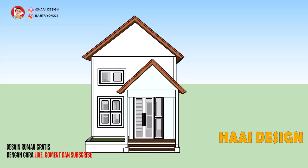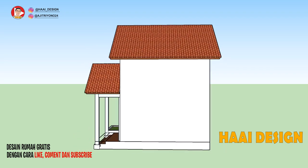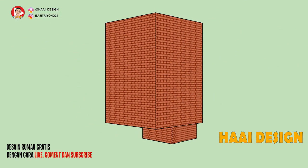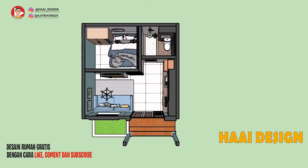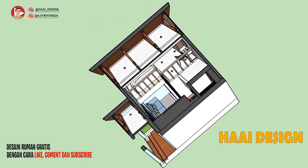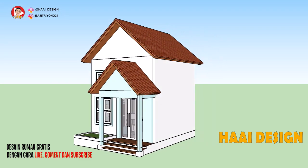Sebelum masuk ke dalam bangunan, mari kita lihat denah dan potongan pada bangunan ini. Rumah ini memiliki satu lantai dan ada area mezzanine sebagai area tambahan untuk kamar anak. Pada area bawah terdapat satu ruang keluarga, dapur, kamar mandi, serta kamar utama, dan terdapat area mezzanine yang difungsikan sebagai kamar anak.